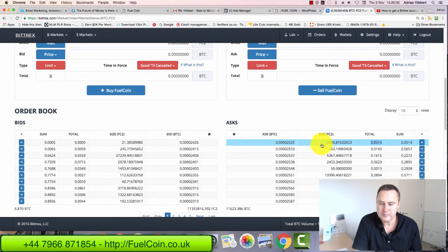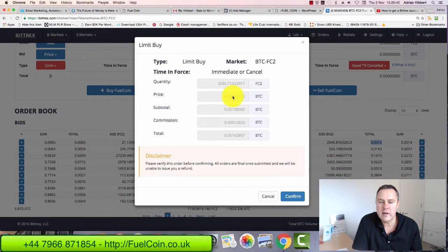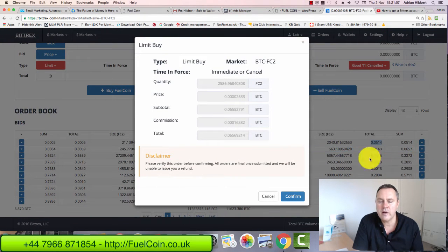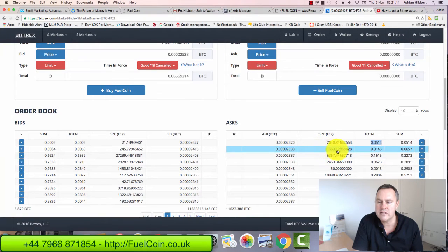If I wanted to buy those Fuel Coins, I just simply click the down arrow, check what I'm purchasing — I'm buying Fuel Coin — then click confirm. There's a small commission that Bittrex charges, around 0.25%, very small. I click confirm and I end up buying those Fuel Coins, as simple as that. Moving to the next column, the price goes up to 2,533 satoshis — click the down arrow, confirm, and that buys more Fuel Coins, around 563 coins. The next column buys about 6,367 Fuel Coins.